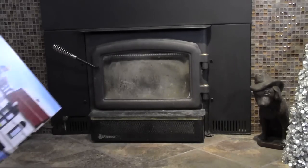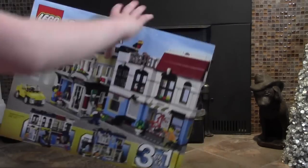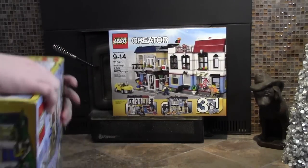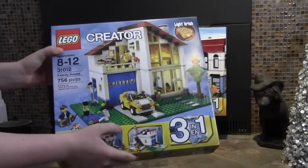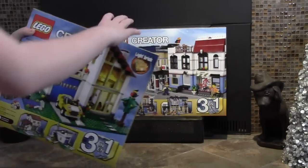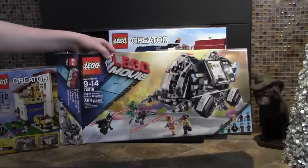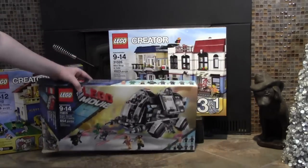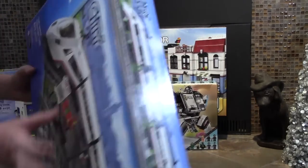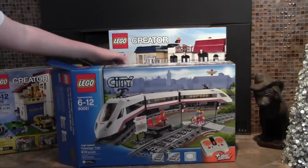The biggest item I got was set number 31026, the Bike Shop and Cafe. The second item is the Creator three-in-one set number 31012, the Family House. Set number 70815, the Lego Movie Dropship — I have built that set — as well as 60051, the Lego City Passenger Train. I built that as well.